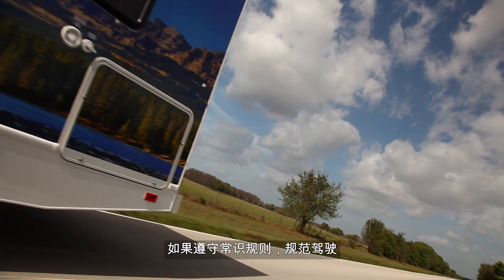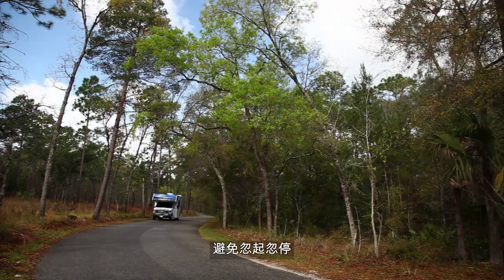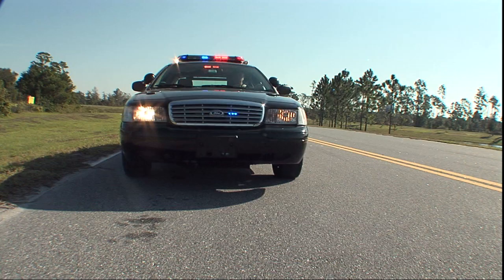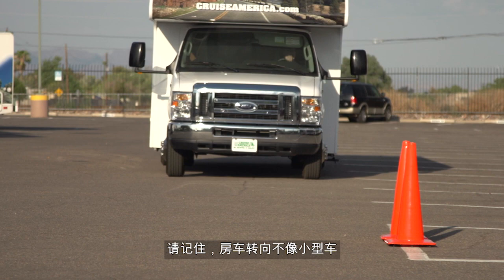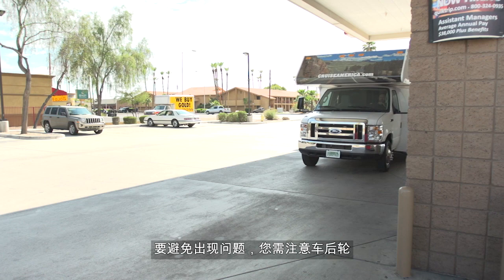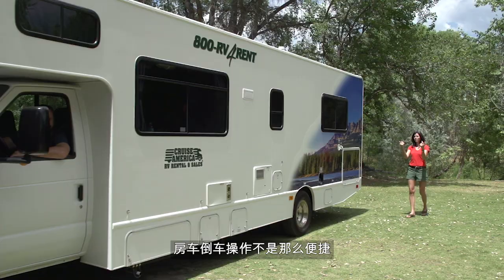Driving the motorhome is not difficult if you follow some common-sense guidelines. Drive defensively and pay extra attention to other large vehicles. Avoid sudden starts or stops. Take corners at a sensible speed and stick to the posted speed limit — remember, you have to pay your own tickets. Please use extra caution when changing lanes or turning. Remember, a motorhome does not turn like a car. The rear of the vehicle swings out as you turn. To avoid any problems, watch for your rear wheels to clear whatever is alongside the vehicle and then make a gradual turn.